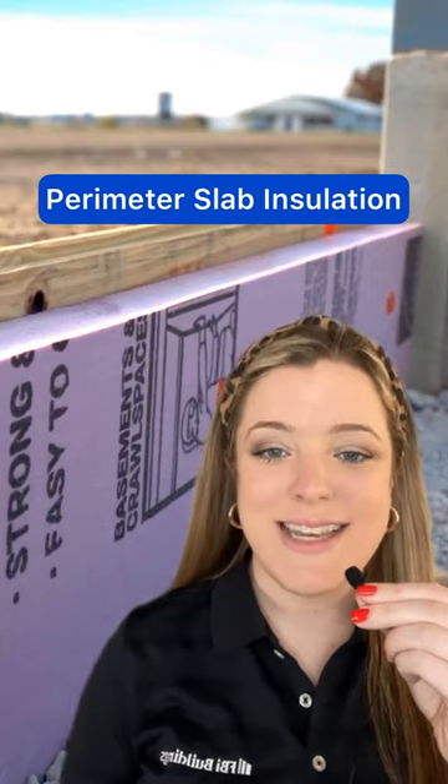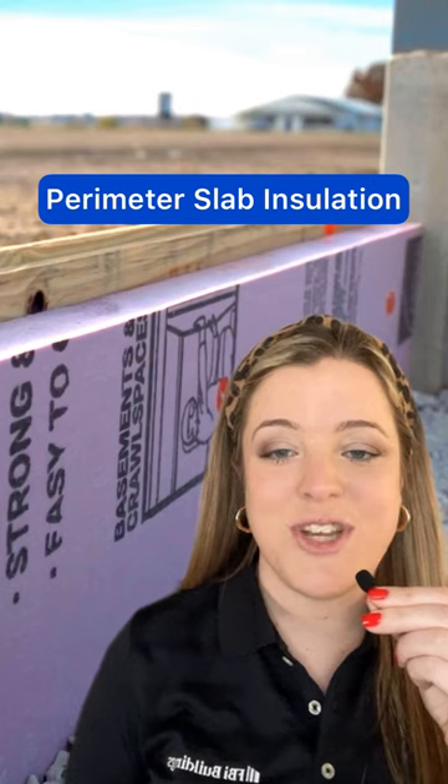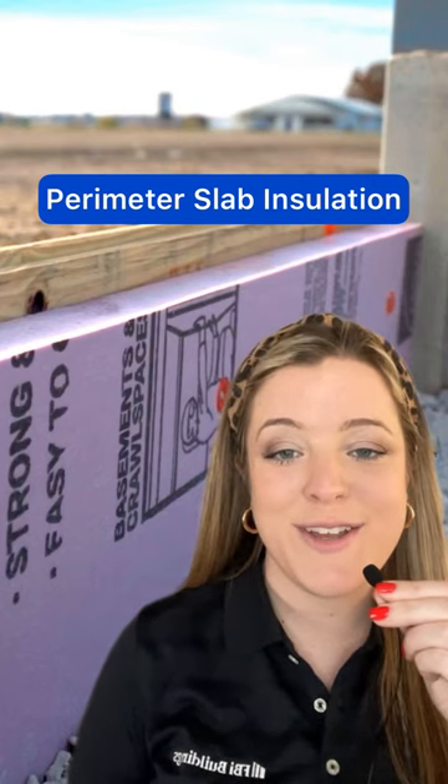Number one: perimeter slab insulation consists of a thick two-inch piece of rigid board insulation installed between your columns and along your future concrete floor.